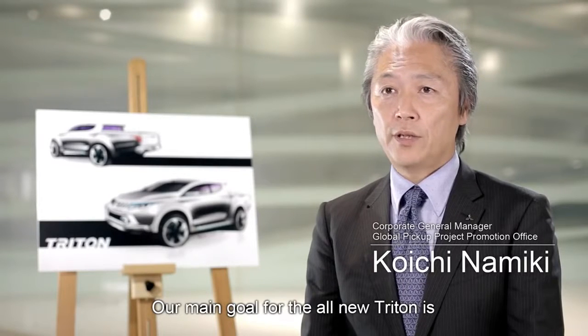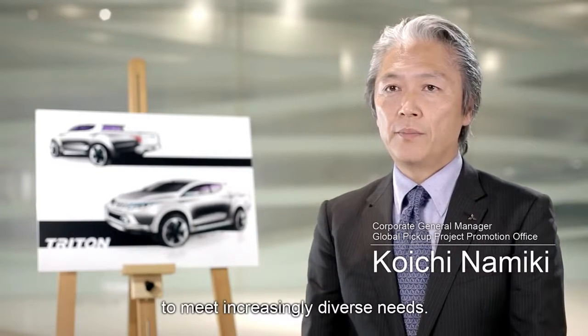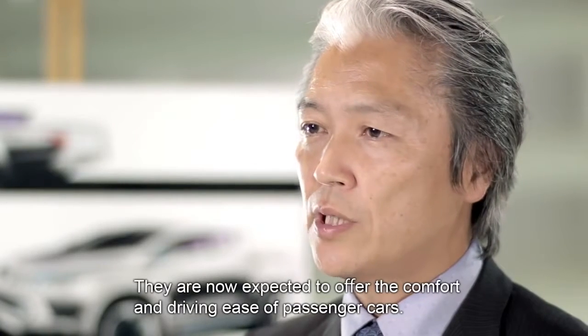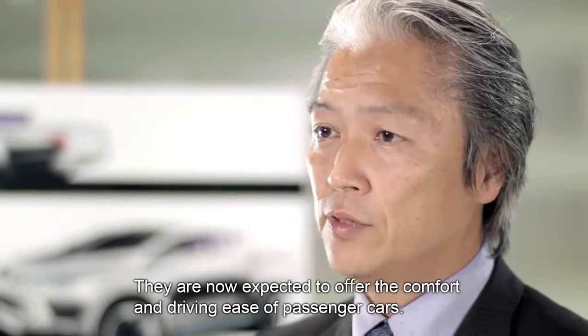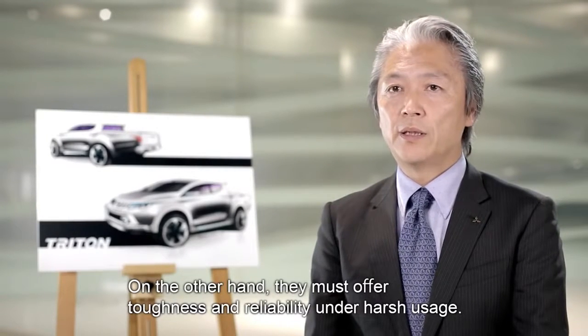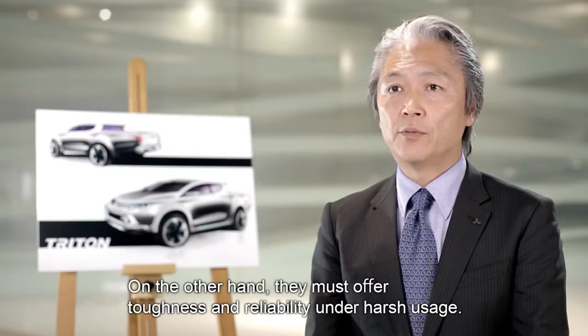Our main goal for the all-new Triton is to meet increasingly diverse needs. They are now expected to offer the comfort and driving ease of passenger cars. On the other hand, they must offer toughness and reliability under harsh usage.